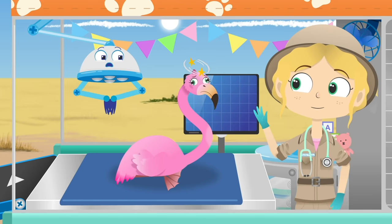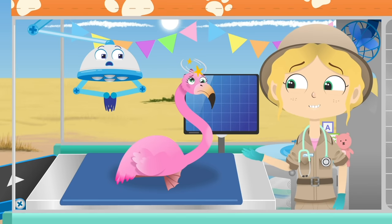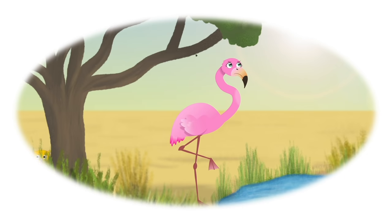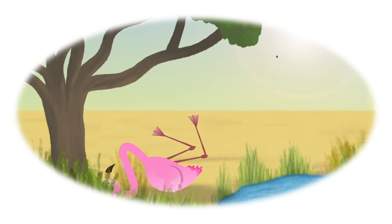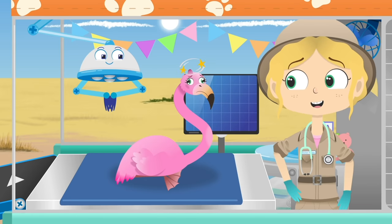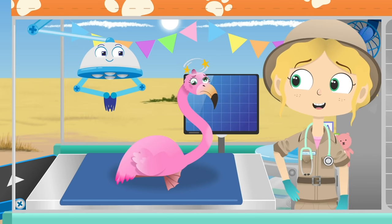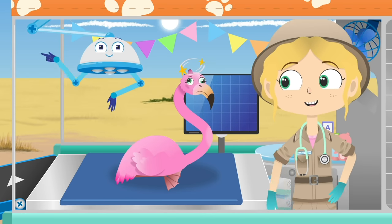Hello Uma! Ouch! Look at that nasty bump! Have you hurt your head? It sounds like you lost your balance and fell over. That bump looks sore. It's very important to look after your head. Let me check you over.